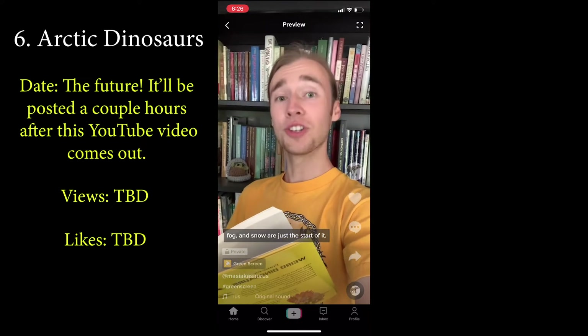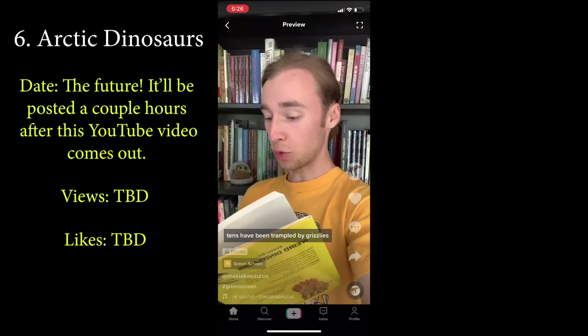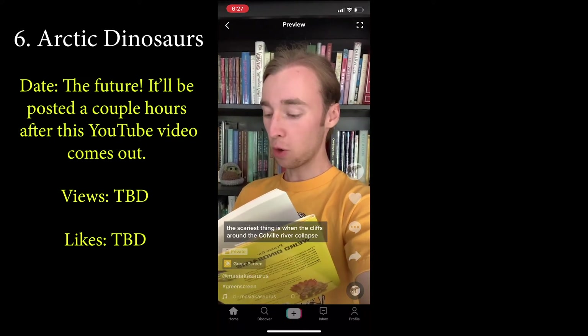The cold, rain, fog, and snow are just the start of it — researchers also have to contend with ubiquitous biting insects and run the risk of encountering wolves and bears. Tents have been trampled by grizzlies, and with climate change, there's even a chance of running into a polar bear. The scariest thing is when the cliffs around the Colville River collapse without warning. Now, because this YouTube video didn't exist when I filmed that TikTok, after I post this one I'm going to film another clip where I show this video being up on my channel.